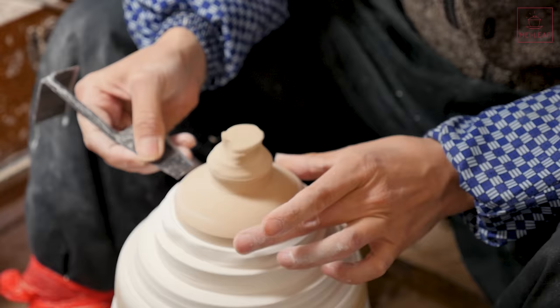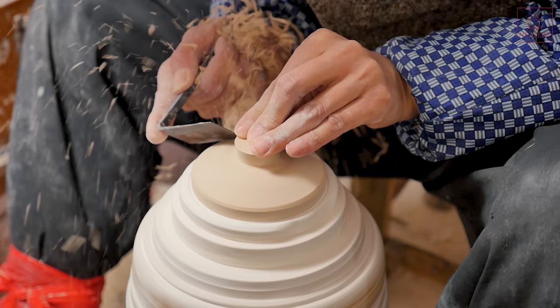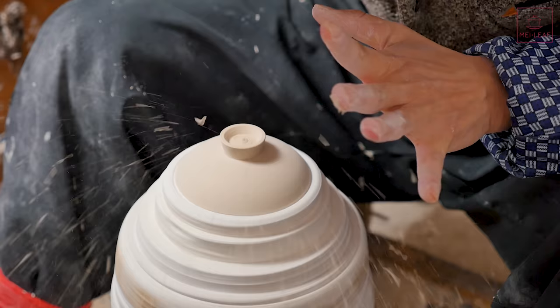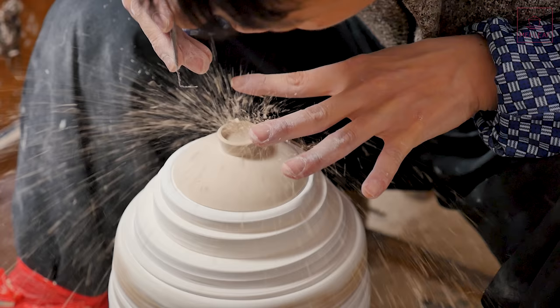So next step is cleaning dust away, and then it goes to the trimming process, which I have to say is more than just a trimming process. It's really a sculpting process and takes a lot of skill. Really, Jingdezhen porcelain and its reputation for being super, super thin really comes to this stage. It's all about trimming down the excess material — about 90% or more gets removed to make it super, super thin.